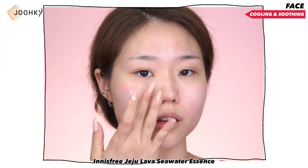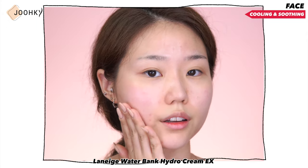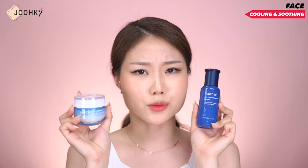In addition, since they are light to use and have lots of moisture, they are great products for all skin types from combination to dry skin. Innisfree's Jeju Lava Sea Water Essence is a refreshing gel which contains Jeju Lava Sea Water Salt, effective for calming the skin temporarily heated from external stimuli. Laneige's Water Bank Hydro Cream EX is said to be effective in reducing skin temperature and maintaining moisture. Since the two products are not the same cream type, I think it may be good to use both products together when you are in need of soothing and cooling.